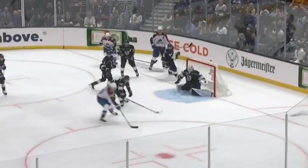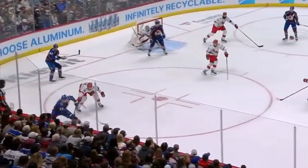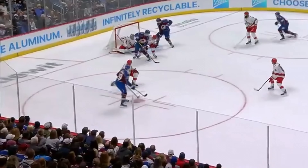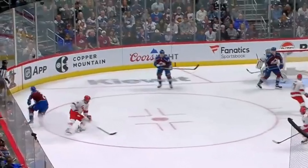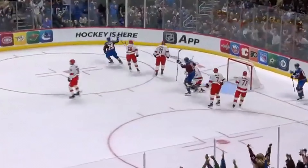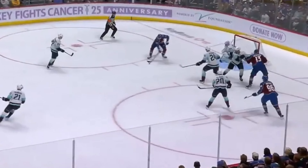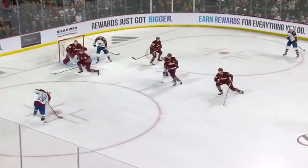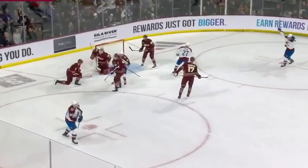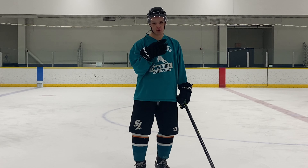Nathan McKinnon has been lighting up the hockey world. In this video, I'm going to show you a couple of standards that he has set that you can also access yourself, so that you can begin to play more just like him.